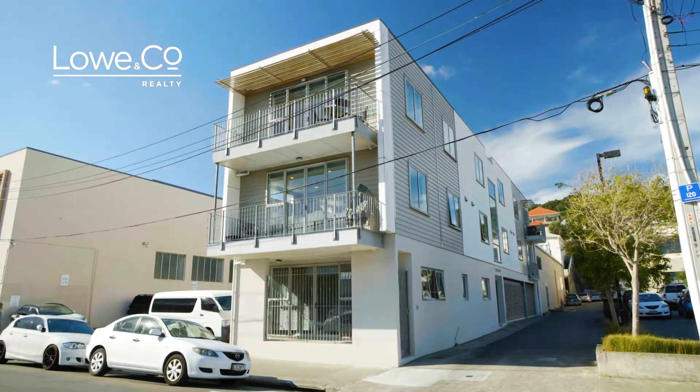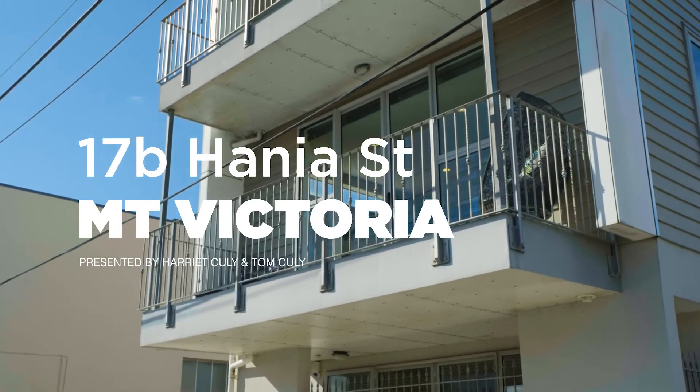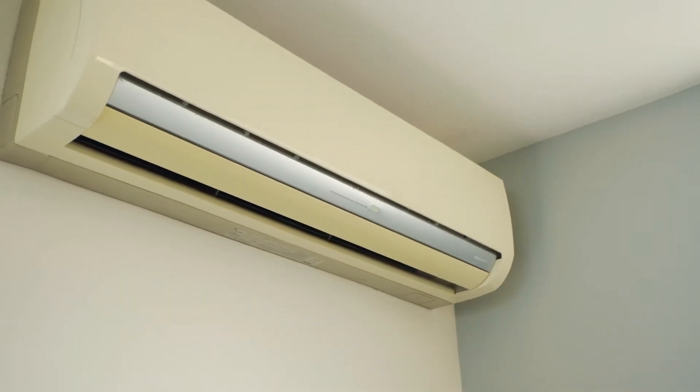They say that location is key. We have something that you should definitely check out. We are at 17B Hania Street in Mount Victoria and this is the lowdown. This modern apartment is low maintenance, warm and secure.